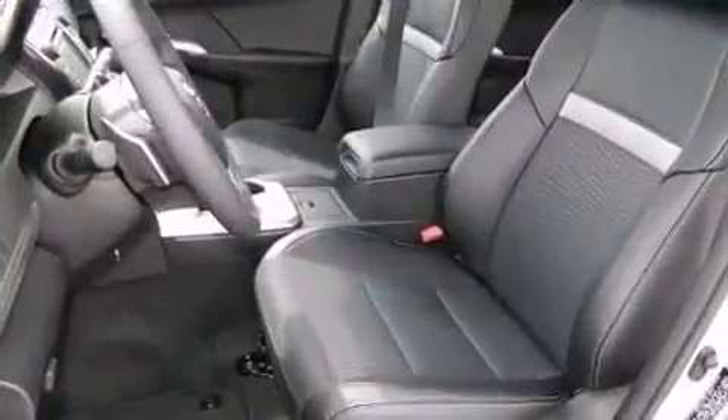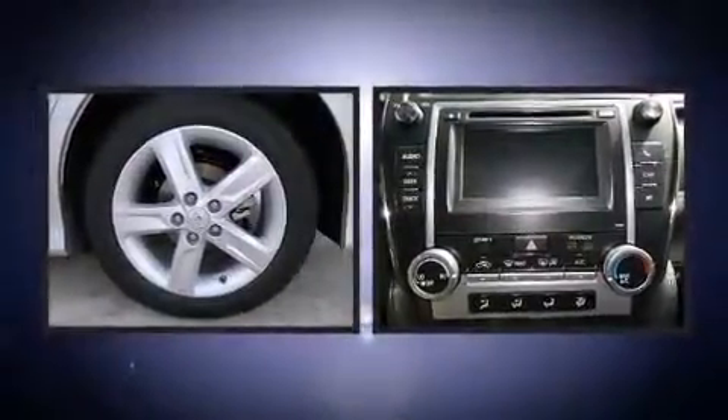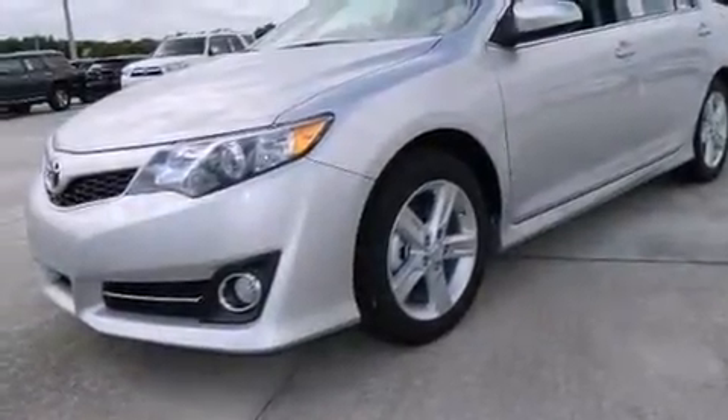Both high fuel economy and flexible performance are assured by the six-speed automatic transmission. Toyota infused the interior with top-shelf amenities such as one-touch window functionality, an overhead console, and remote keyless entry.